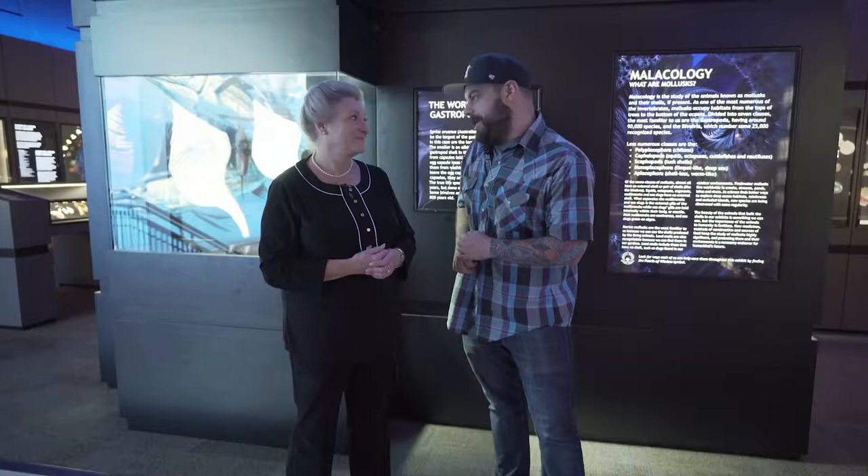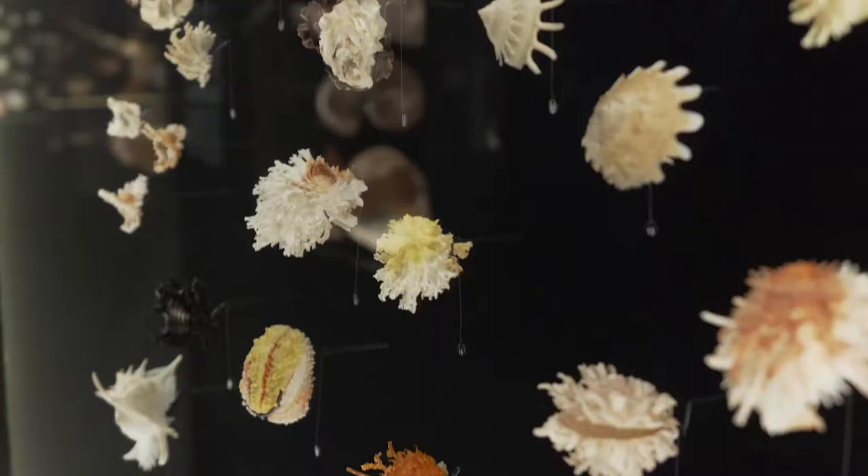Tina, you have been working on the new George W. Strake Hall of Malacology for it seems like months — a year. We've really been focusing on this reproduction of a new hall for about 15 years: looking at revamping, revitalizing, reusing what was here before and adding to it with new specimens.